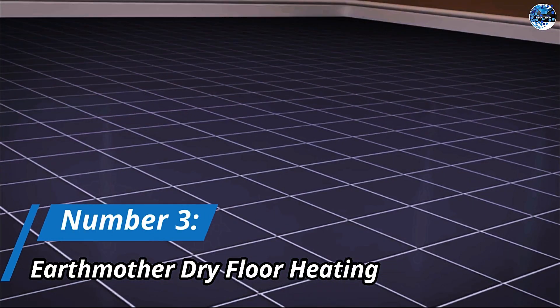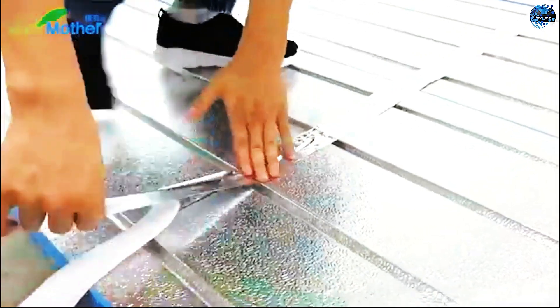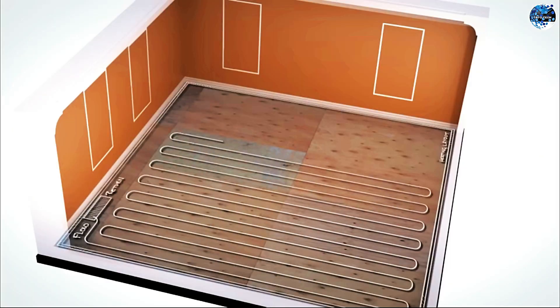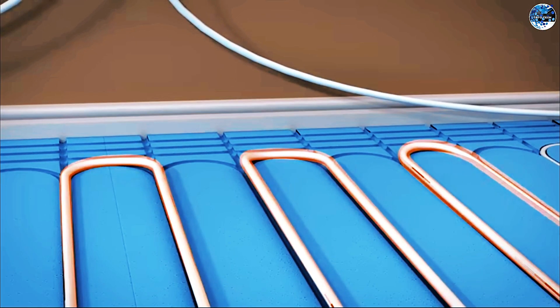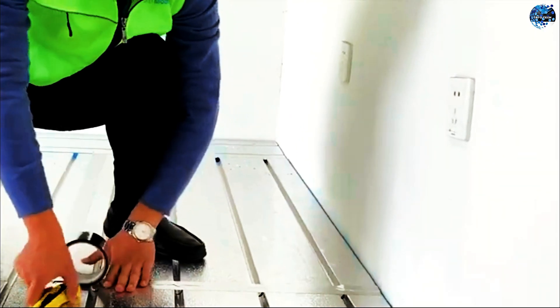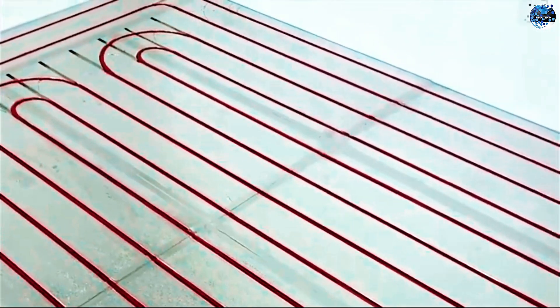Number 3: Earth Mother Dry Floor Heating. Enjoying a warm floor during cold seasons is a luxury that the Earth Mother Dry Floor Heating System brings to your home. This system provides quick and even heating by utilizing thermal panels with aluminum foil and a total thickness of 2.8 centimeters. The temperature is easily adjustable, and the system heats up rapidly, reaching up to 45 degrees Celsius. The Earth Mother Dry Floor Heating System is flexible, durable, and suitable for various projects, offering an excellent alternative to traditional heating methods.